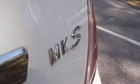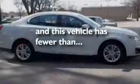It also has big 18-inch wheels, a security system, a low-tire pressure indicator, air conditioning with automatic climate control, and this vehicle has fewer than 20,000 miles on the odometer.